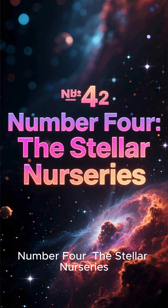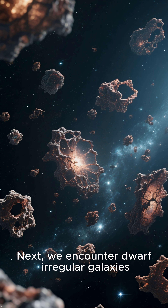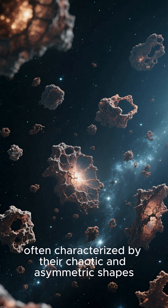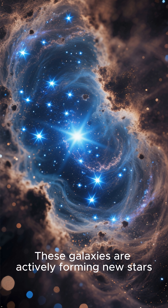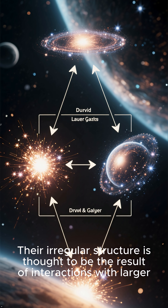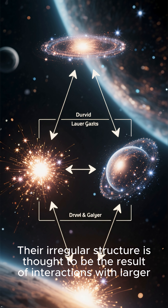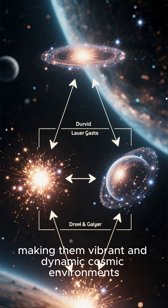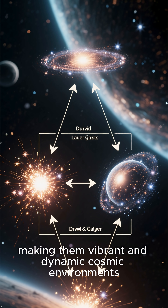Number 4: The Stellar Nurseries. Next, we encounter dwarf irregular galaxies, often characterized by their chaotic and asymmetric shapes. These galaxies are actively forming new stars, often at a high rate relative to their size. Their irregular structure is thought to be the result of interactions with larger galaxies or internal processes that trigger bursts of star formation, making them vibrant and dynamic cosmic environments.